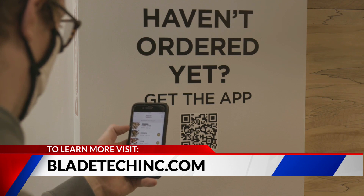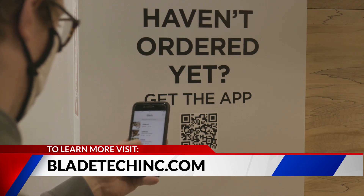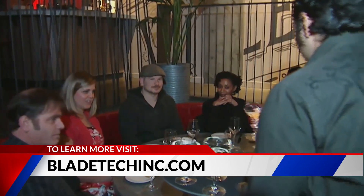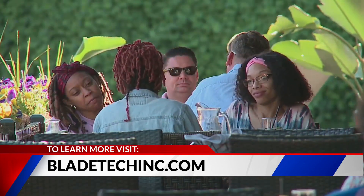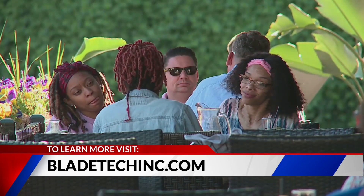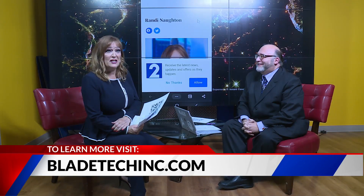We're seeing QR codes more and more in restaurants — you walk in and scan it. It's a great idea because when a dish runs out, they can just remove it and it would update in real time. Somebody would scan the menu and they wouldn't see that dish. It's the wave of the future — and it's been around for a quarter of a century.